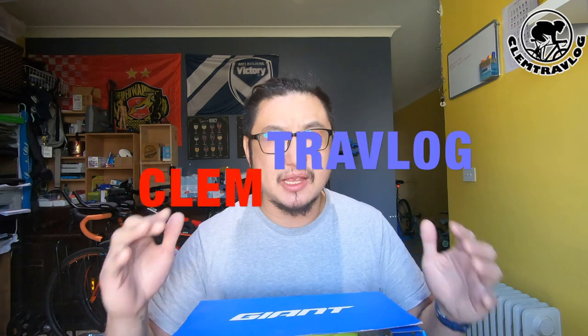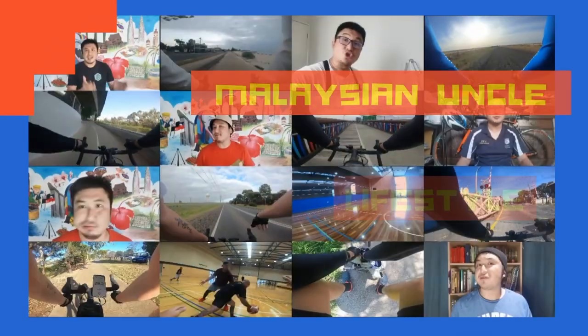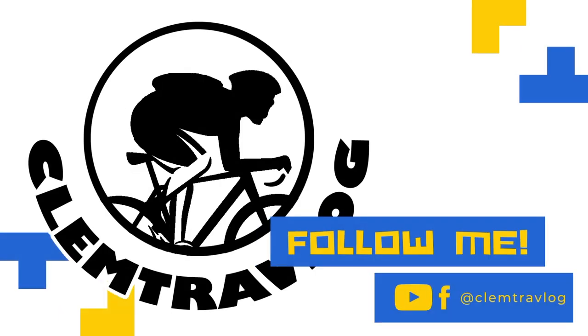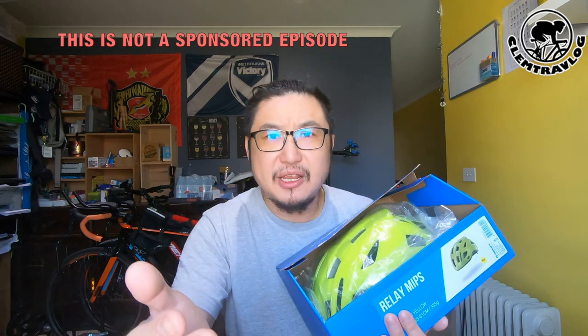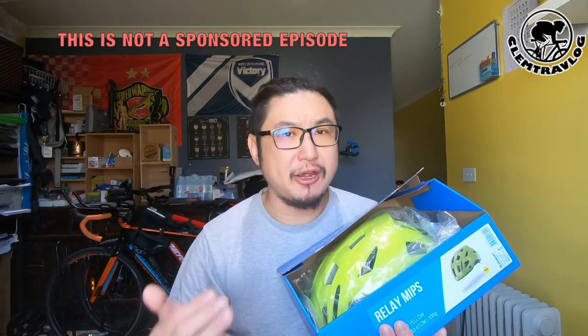Hey, what's up guys? It's me again, Clem from Clem Triathlon. Today in this episode, I'm going to introduce the helmet that I bought. By the way, this is not a sponsored episode. This is just a simple episode of me sharing my new helmet, providing you some information regarding the features of the helmet, and of course, my feedback of using it.